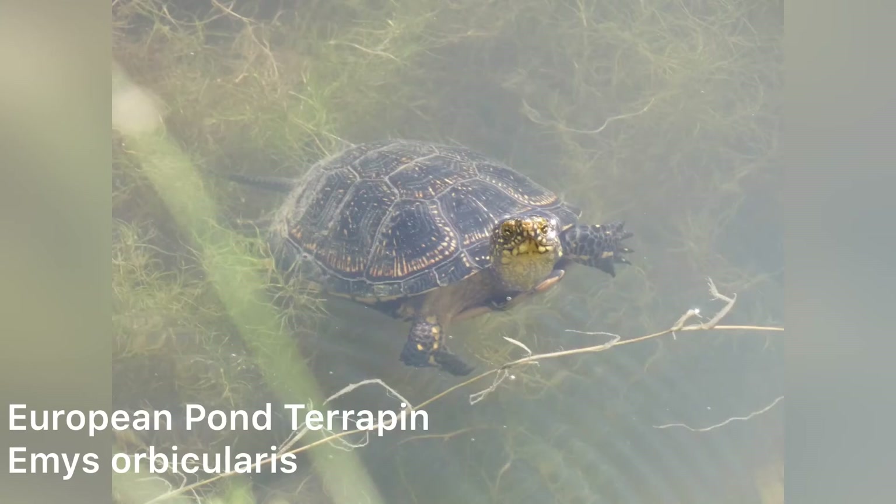One of our last notable finds was this European pond terrapin — a very shy species. I was quite surprised at how fast they could swim and dive into cover when spooked.